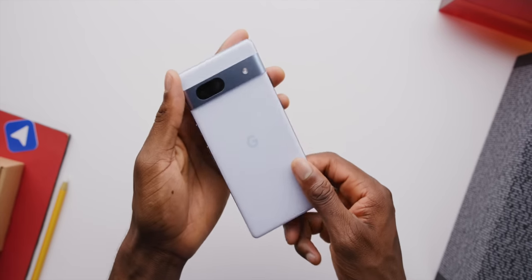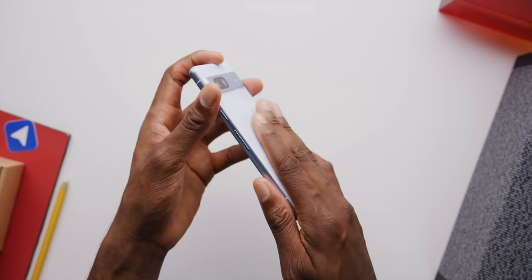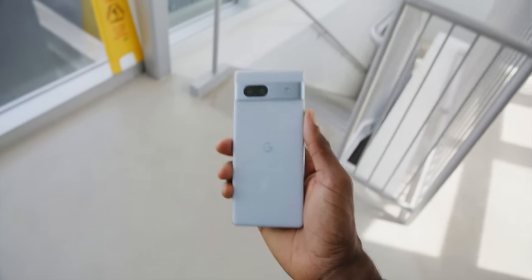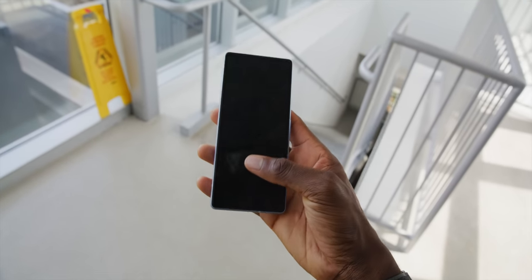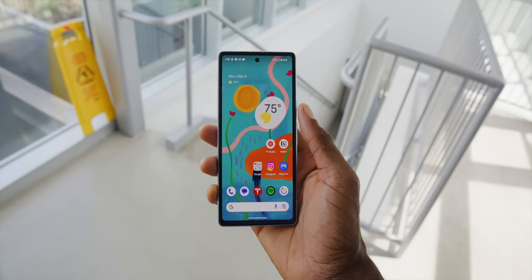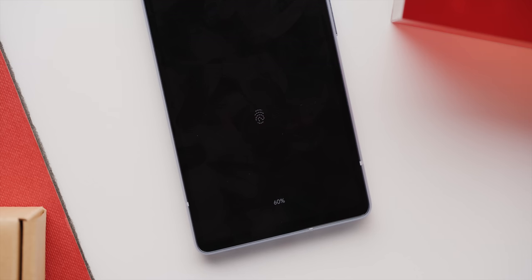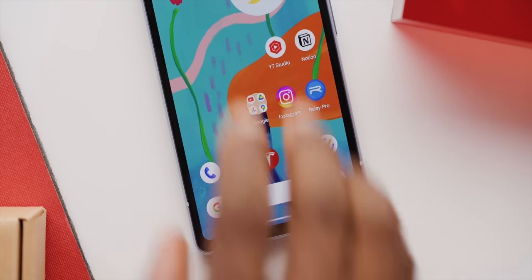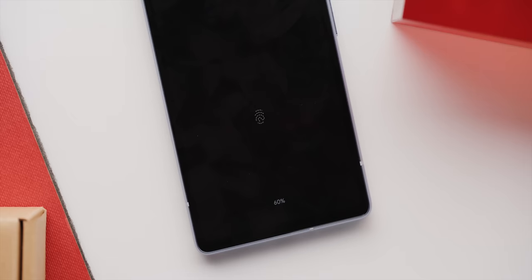The rest of the little parts: haptics are pretty good — not as good as the more expensive Pixels but pretty good. The optical fingerprint reader is just a beat slower than the super-fast ultrasonic ones, but none of the Pixels have particularly fast fingerprint readers anyway, so this is par for the course. When the sun hit it I could also see it was slightly angled to the right — not sure if that's normal, but I haven't seen it like that before.